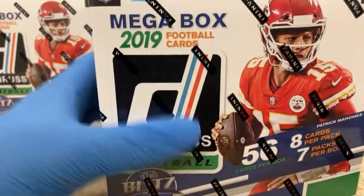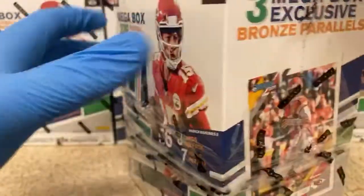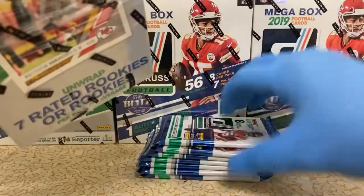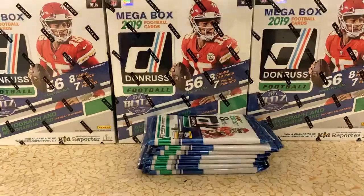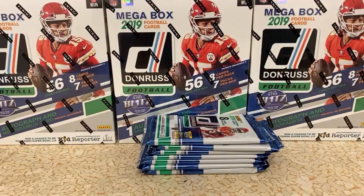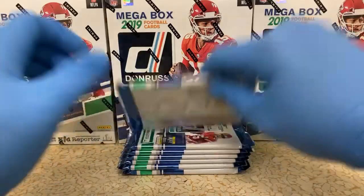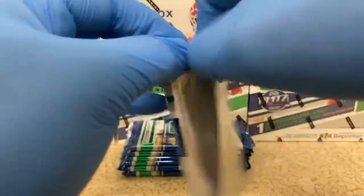Got all my sleeves and loaders ready. Hopefully we can pull some of those big rookie autographs. I wanted to do this break because it is last year's product. We just passed the first week of the season, and I figured there were some rookies that some people might have wished they had or missed out on, so get this break out there and possibly find some of them. Here we go.